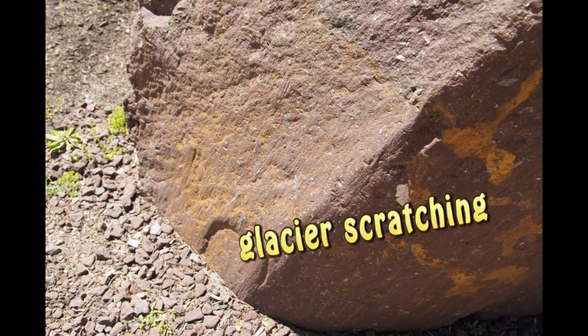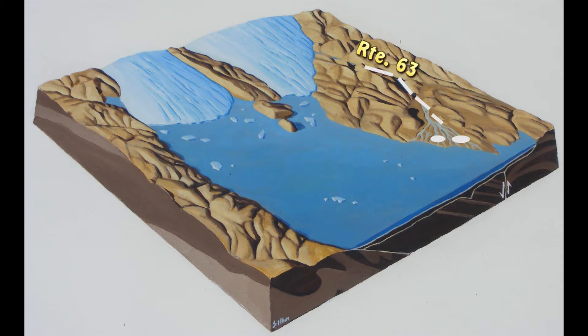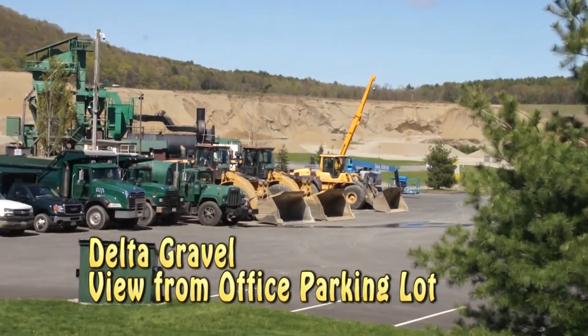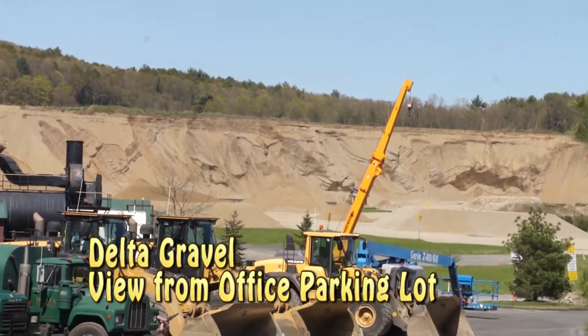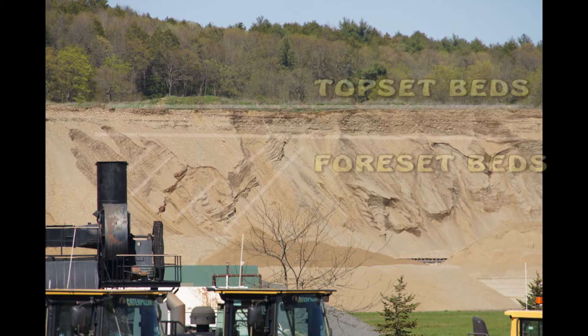The Sunderland Delta was built by a glacial meltwater stream. Because of two gravel pits, we can get a great view into delta structure. After just a few days, dry sand and gravel can slide and cover the underlying layers.